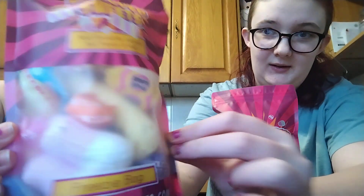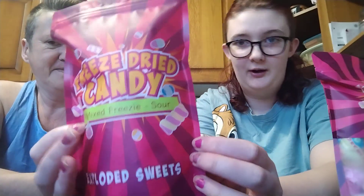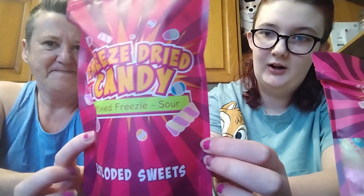Hey everyone, welcome back — it's been a while since we did a video. I found these on TikTok: freeze-dried sweets. They're a bit of a phenomenon at the minute, everybody's obsessed with them. We got a bag of regular freeze-dried sweets — you can sort of see what's in them — and we got a bag of sour freeze-dried sweets. I don't like that they haven't given us a little viewing window, so I'm a little bit worried about that one.